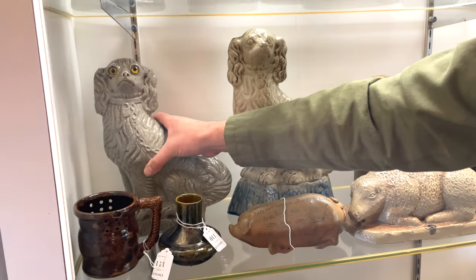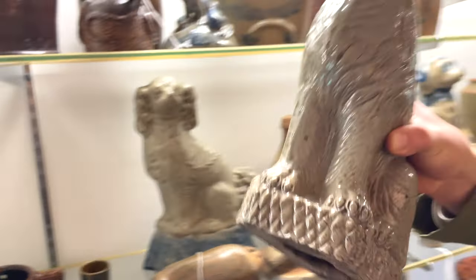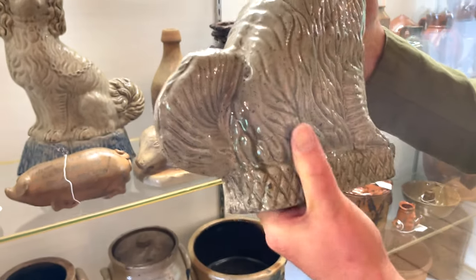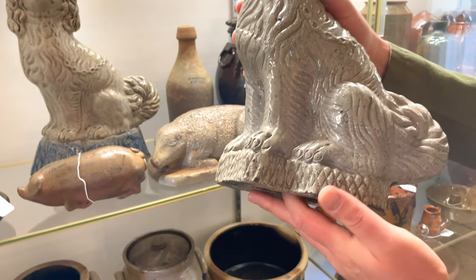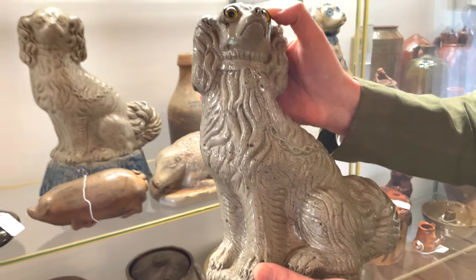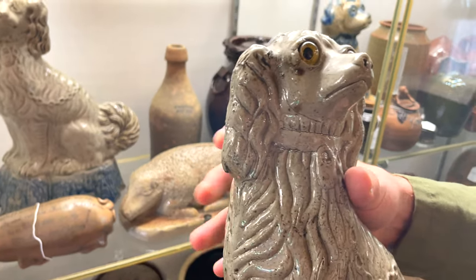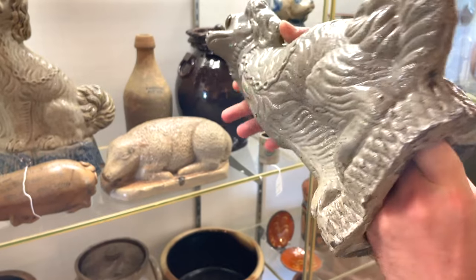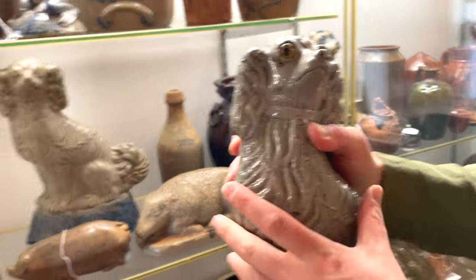There's another iconic Anna form: an Anna dog doorstop. These spaniels were produced by a number of potters throughout America in both redware and stoneware, inspired by Staffordshire, England spaniels. We know this is Anna because of the distinctive crosshatching on the base and the glass eyes. Look at these wonderful yellow eyes — it's an amazing thing that the Kirkpatricks took their crosshatching and craft to a level where they're actually fitting figural forms with glass eyes.